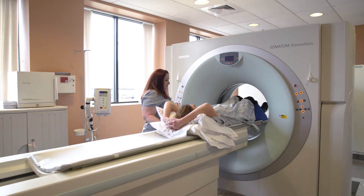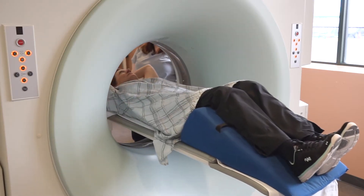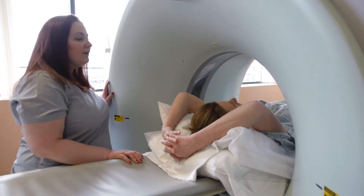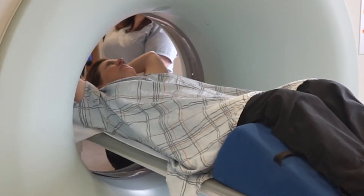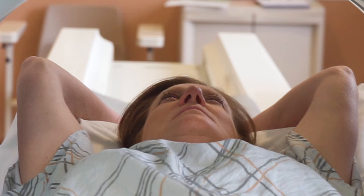The way we do that here at CDI Springfield is we use specialized software on our CT scanner called dose modulation, which adjusts the dose so that it's appropriate for the patient's body shape and size.